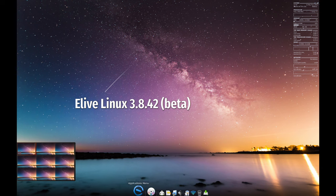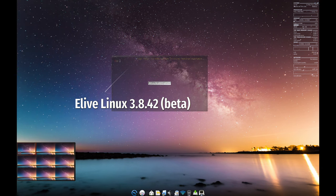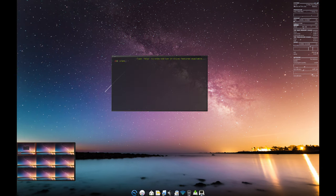Hey everyone! Today we're taking a look at Elive Linux, a free operating system that can transform even your old computer into a high-performance machine. Let's take a closer look.